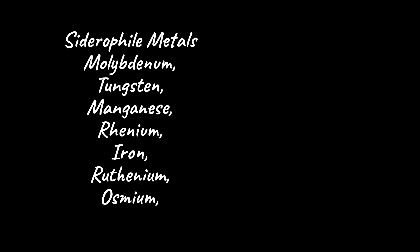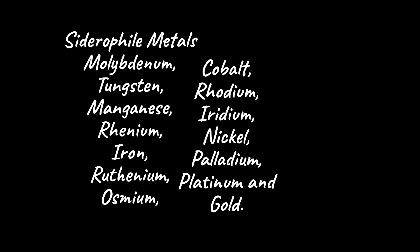Siderophile metals like molybdenum, tungsten, manganese, rhenium, iron, ruthenium, osmium, cobalt, rhodium, iridium, nickel, palladium, platinum, and gold.